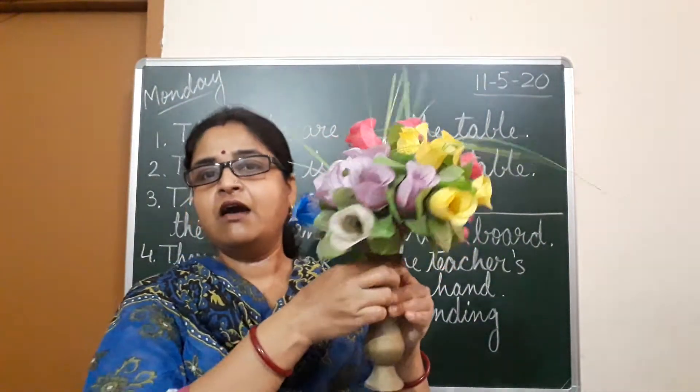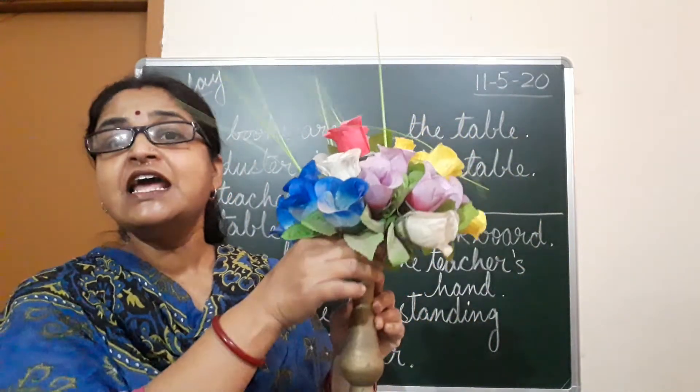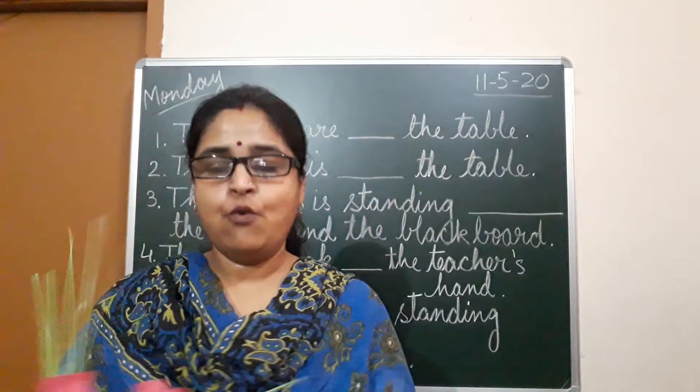This is a flower vase. Where are the flowers? The flowers are in the vase.